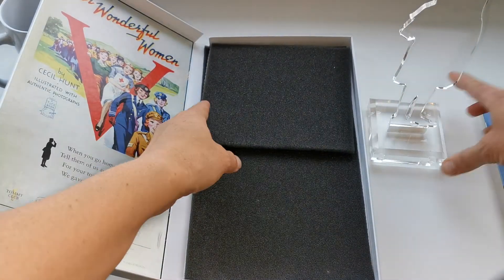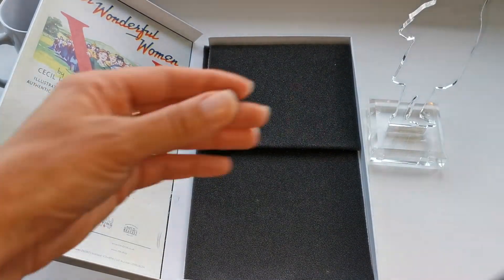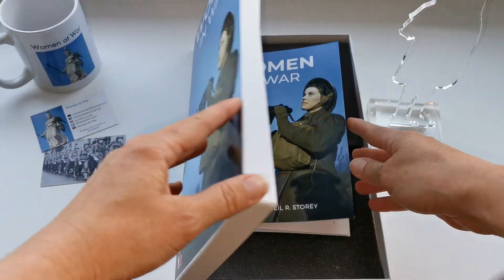And then you've got the box to keep things safe in future.